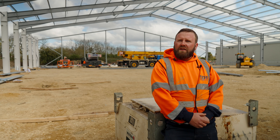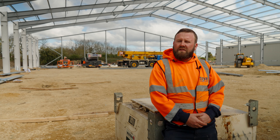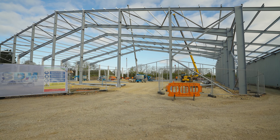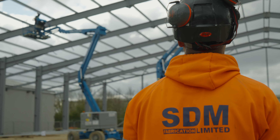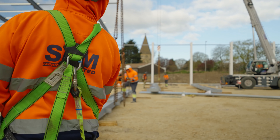My name is Michael Curtis, I'm steel erector for STM Fabrication and today we're at Wimbledon. We're erecting a portal frame, it's about 120 tonne of steel. The building's approximately 3,300 square metres. It's going to be a grain store when it's complete. It's for Knolls Transport, a long-standing customer for STM.